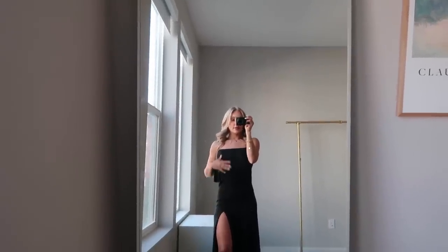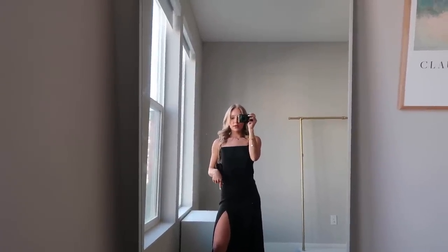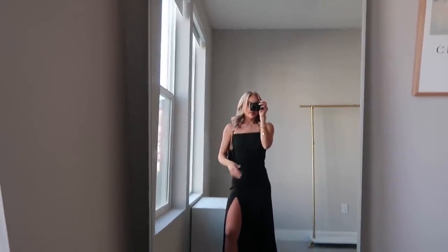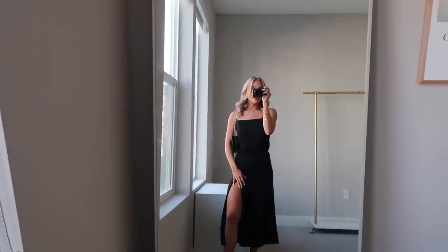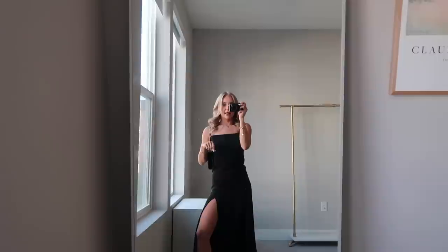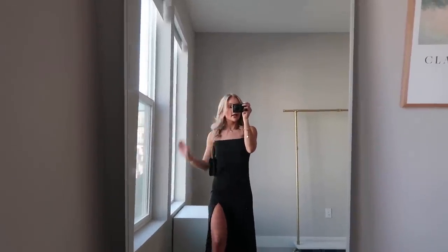I am officially wedding ready! This is what the dress looks like on. I like that the slit is pretty high up and it's just a very comfortable dress. It comes in a few different colors so I'll link it for you guys. I have on my black Gucci bag and these black block heels from Steve Madden — they're so comfortable and I never have to worry about my feet hurting. Brandon is wearing a gray shirt so I went with black, but I like how classy it looks.